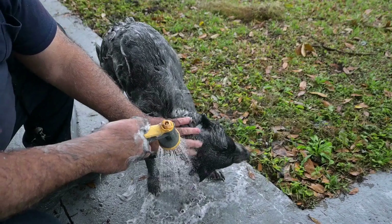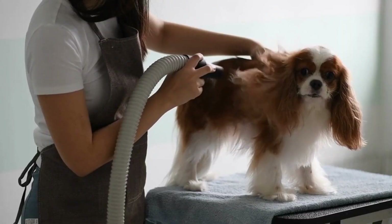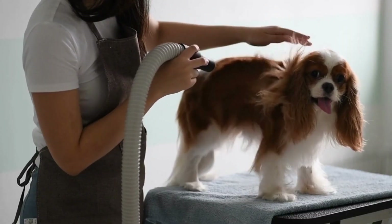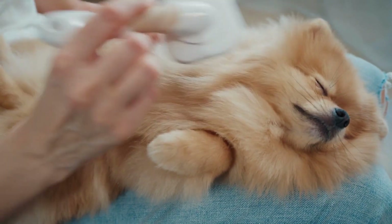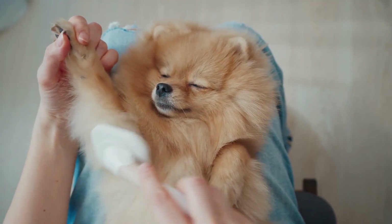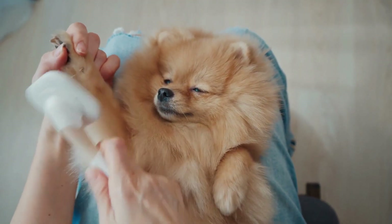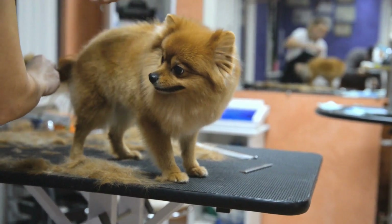Professional Grooming. While regular at-home grooming is crucial, professional grooming services can be beneficial for German Shepherds. Consider taking your dog to a professional groomer for occasional maintenance, such as nail trimming, ear cleaning, and a thorough coat examination. Professional groomers can also provide advice on specific grooming techniques and products suitable for your German Shepherd's coat.